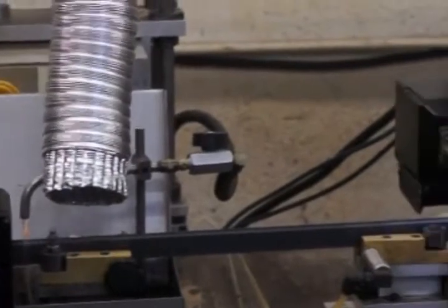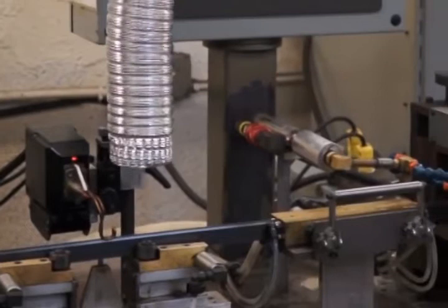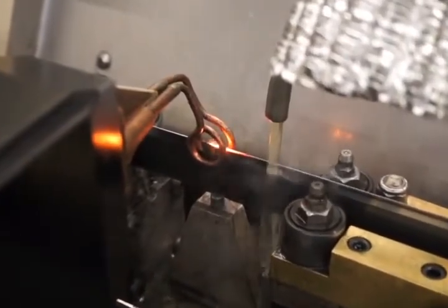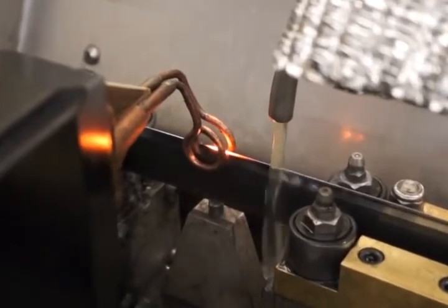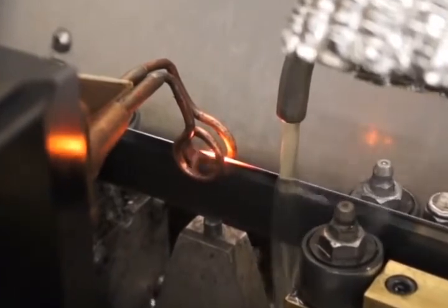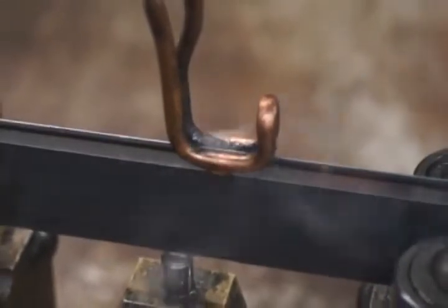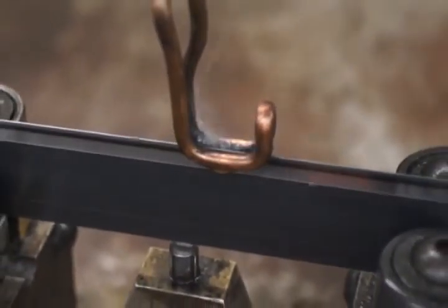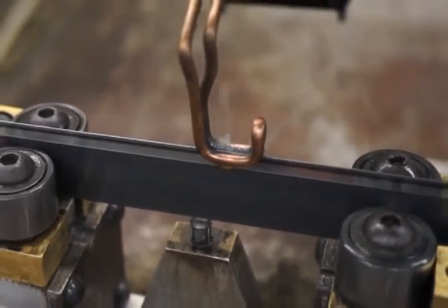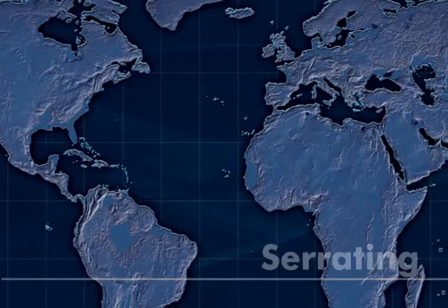In this process, a generator produces a frequency specifically designed for the application. The sharpened steel passes under a coil that instantly heats it to a prescribed temperature. The material is then immediately drawn back to cool it and keep it at the hardness specified. You can harden the steel prior to grinding the teeth, or you can harden the tips of the steel after it has been serrated. Each process has advantages and disadvantages.